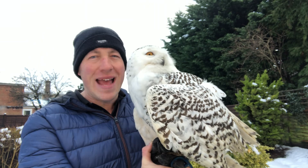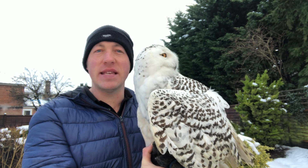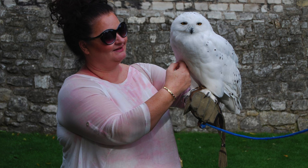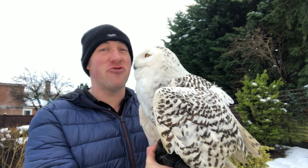A good hand-reared snowy owl can be a good tame bird that can be used for school visits, education and display work. But they can get a little nervous, and if they aren't handled regularly, they can change their temperament, become difficult to work with, and even slightly dangerous.